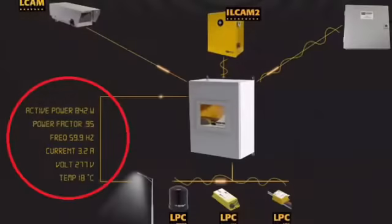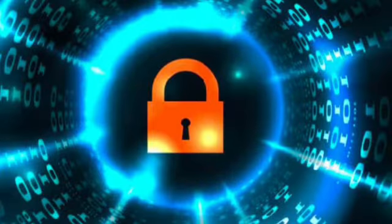The LPC Twist provides remote monitoring of all electrical parameters, the lamp usage and status of each individual luminaire, which is very useful for preventive maintenance. And because the power line communication system cannot be remotely hacked, it greatly increases security.